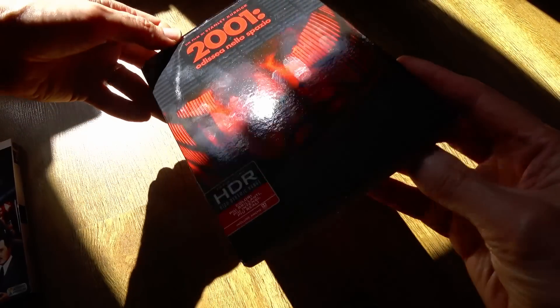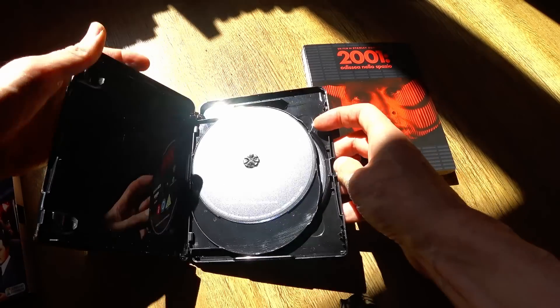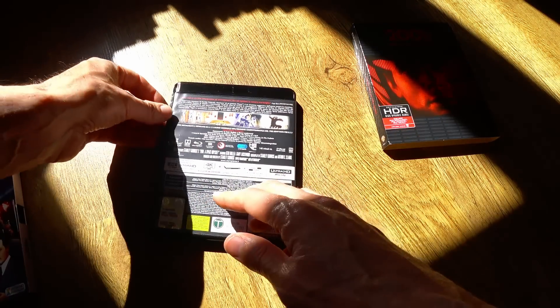But getting back to 2001: A Space Odyssey — unless you are one of the few who has access to a 35mm or 70mm print, this 4K release represents the best quality available for viewing this historic film in the home. And for that reason, it can be fully recommended. Sound is DTS — Digital Theatre System — and very impressive.